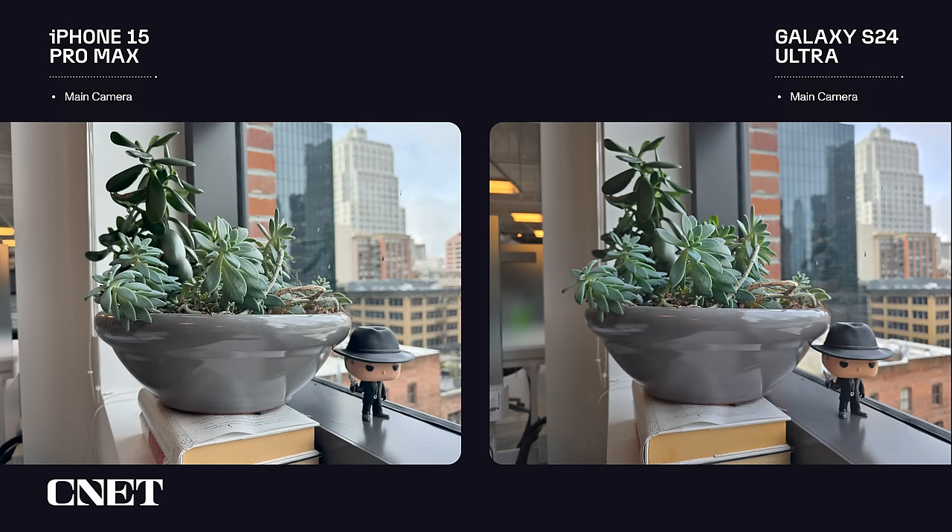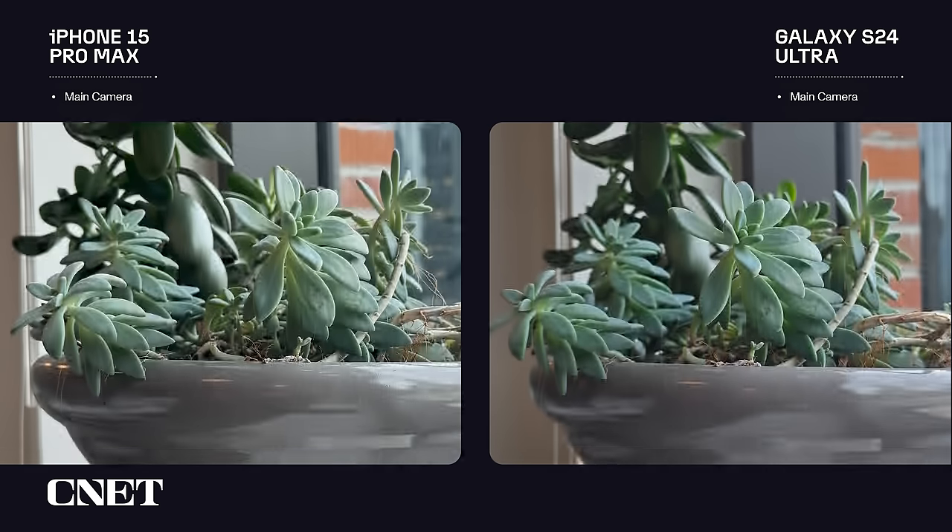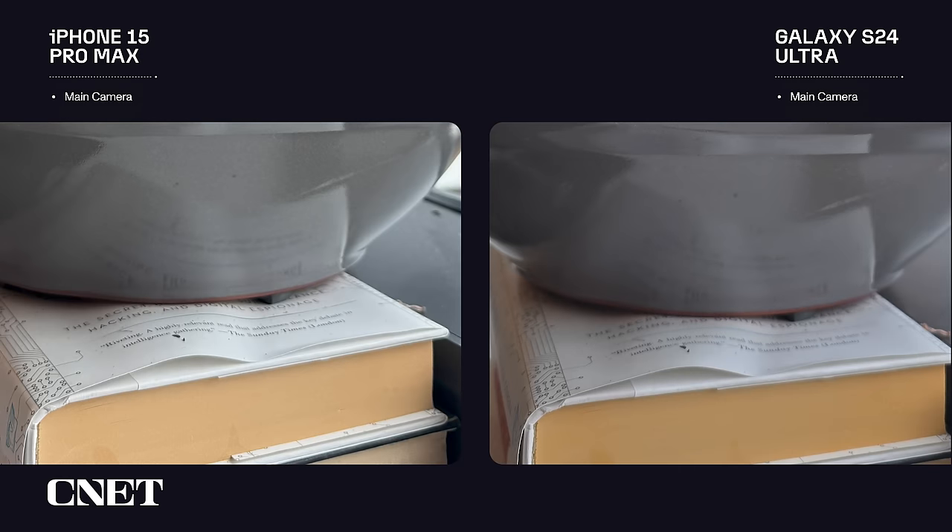Here's another set of photos from the main cameras, this time of a plant in a window. Again, at first glance they're very similar, but I like how the S24 Ultra rolls off the highlights on the leaves. If we look at the books the plant is on, the text is readable in both images, though it's more crisp in the iPhone's photo.